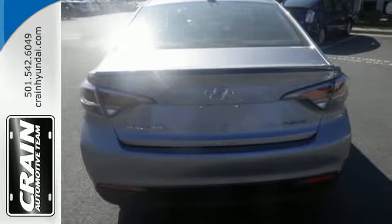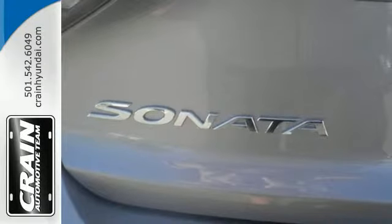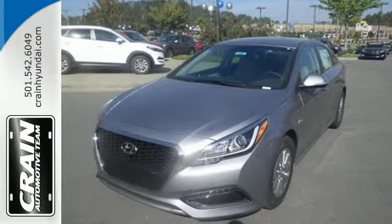Presence, fuel efficiency, and most surprisingly, spaciousness. Slip behind the wheel of this Sonata Hybrid today.